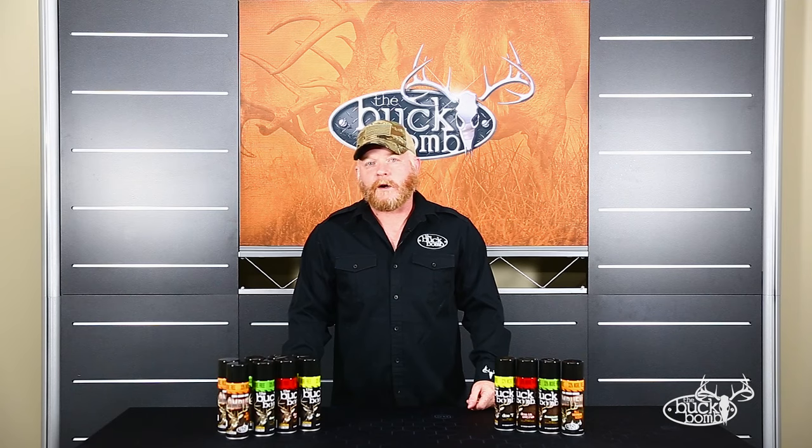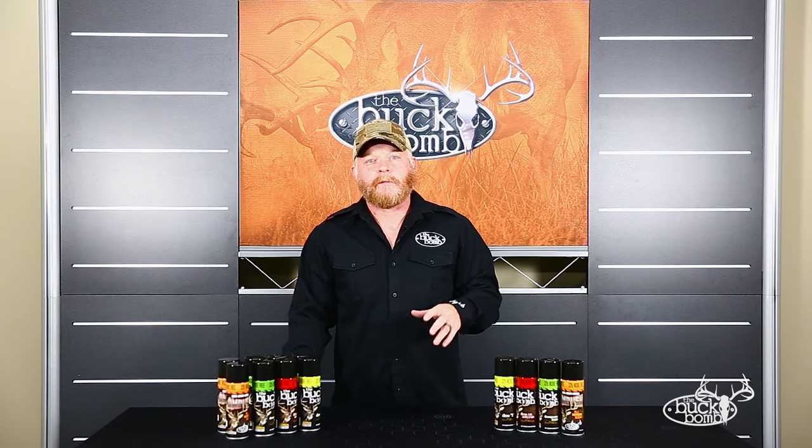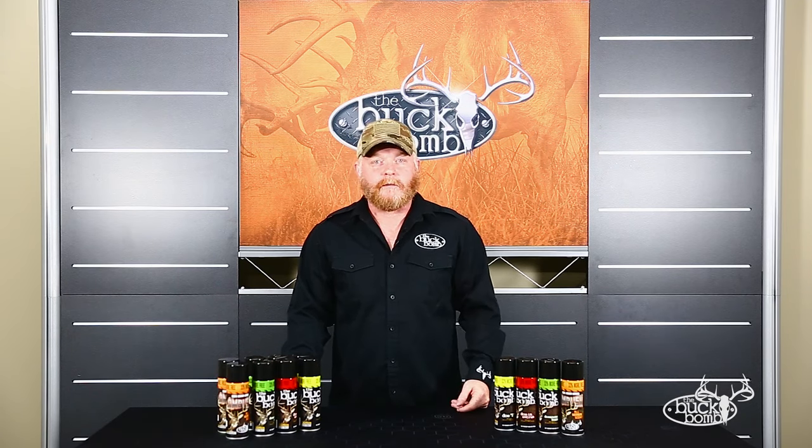Hey guys, Mike Holman with the Buck Bomb with you here today, and I just want to show you how the Buck Bomb works and introduce you to some of the different flavors slash scents that are available.